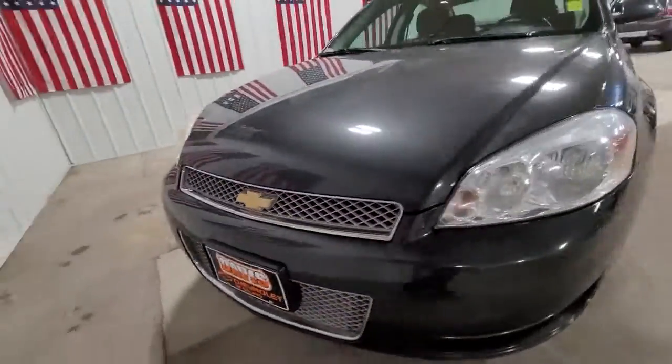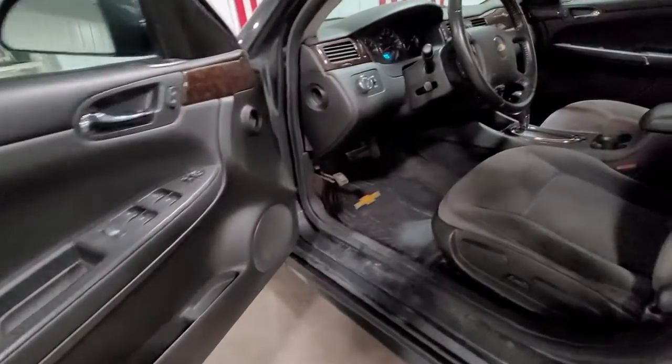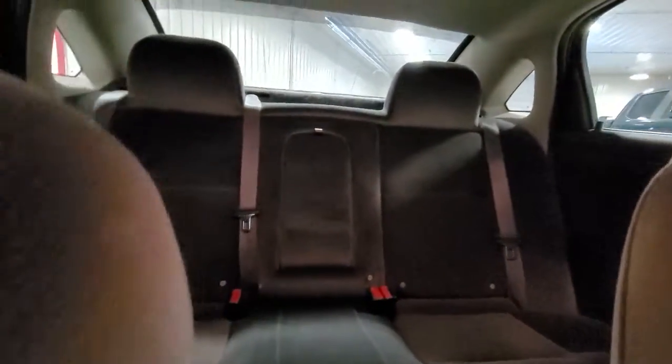These are just some of the great options this vehicle comes with: keyless entry, remote engine start, woodgrain interior trim, power driver seat, multi-zone AC, steering wheel audio controls, aluminum wheels, stability control, leather steering wheel, and traction control.